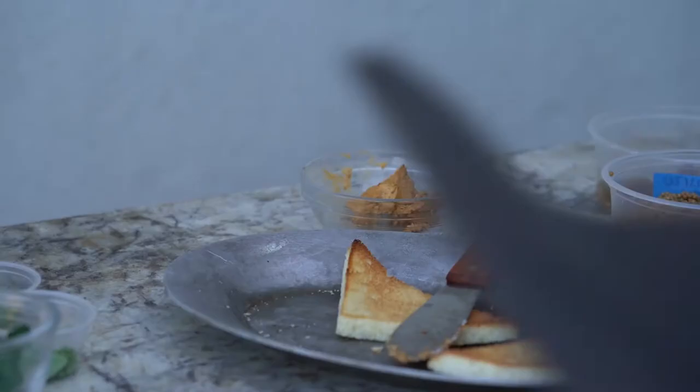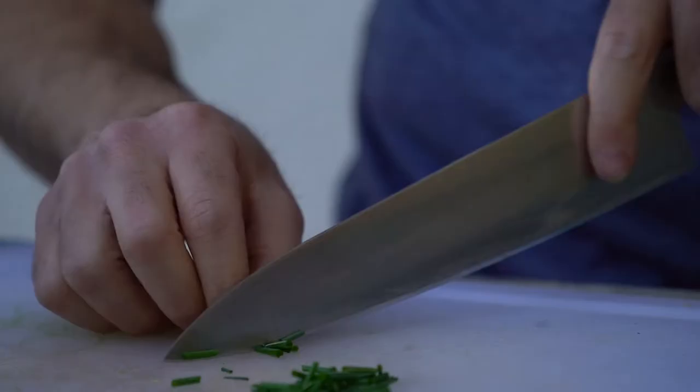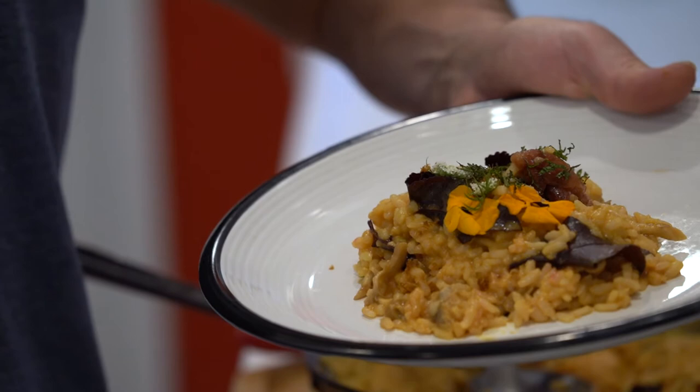We're gonna do a few quick cooking demos. One is gonna be on a urchin toast using an urchin compound butter I've developed, eaten as a snack, and the other is gonna be a little bit more of an involved, elegant main course — a sea urchin risotto. Let's do this.